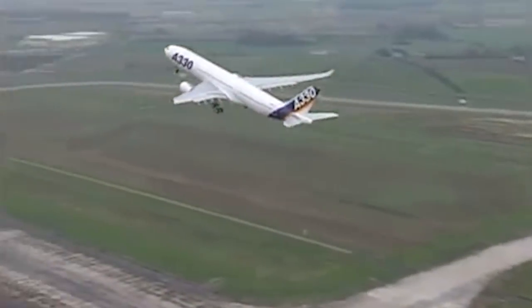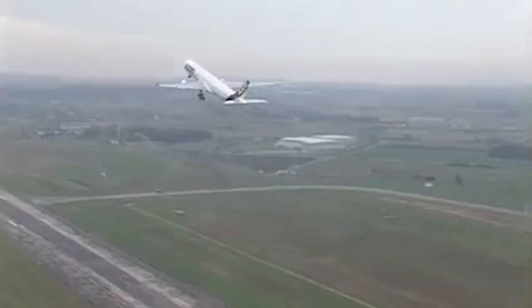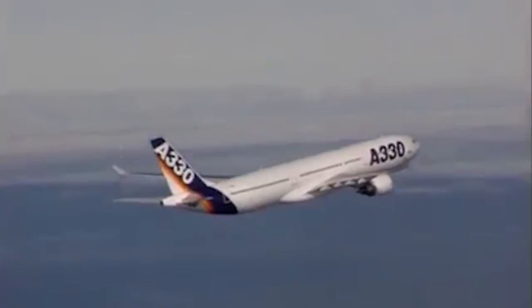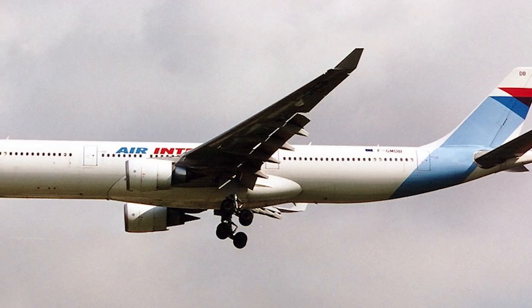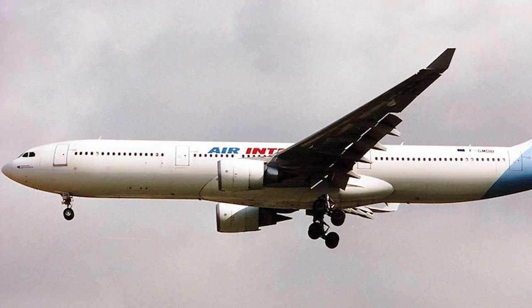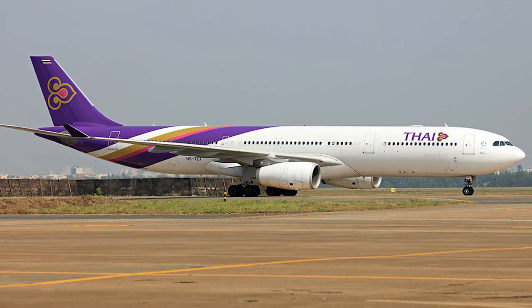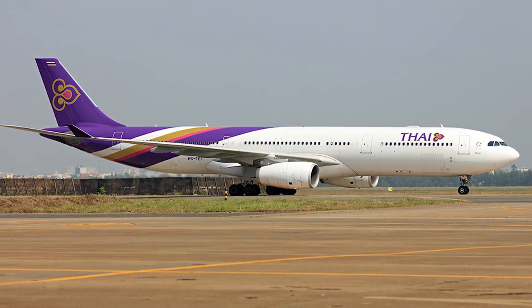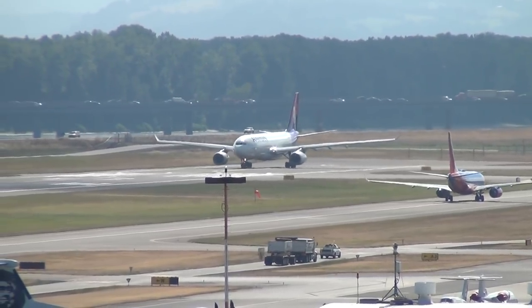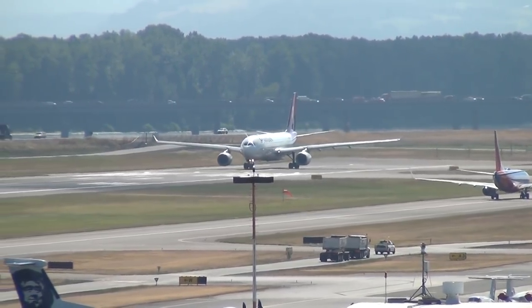Until the introduction of the first Boeing 777, the A330 was the largest twin-engine aircraft in the world. In January 1994, the A330 started regular flights in the park of Air Inter. The model's second operator was Thai Airways. Initially, the aircraft had two basic versions, and the first created plane was the A330-300.